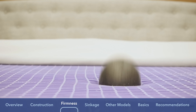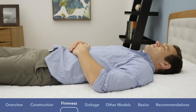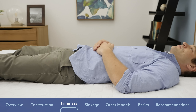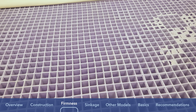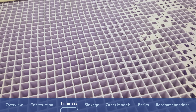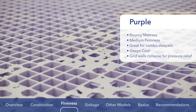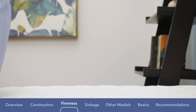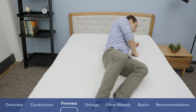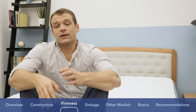Now that we've seen what makes up both mattresses, let's talk about the feel and firmness. Starting with the Purple mattress, it has a really bouncy feel thanks to that hyper-elastic polymer. In my opinion, it has a medium firmness. It's really great for combo sleepers because of that quick response to pressure — you're not going to feel stuck in the mattress at all. Because of the way the grid structure is set up, you're going to have a good mixture of support and comfort in multiple positions. The Purple also sleeps really cool because that polymer is a temperature-neutral material, helping to keep you from overheating during the night.